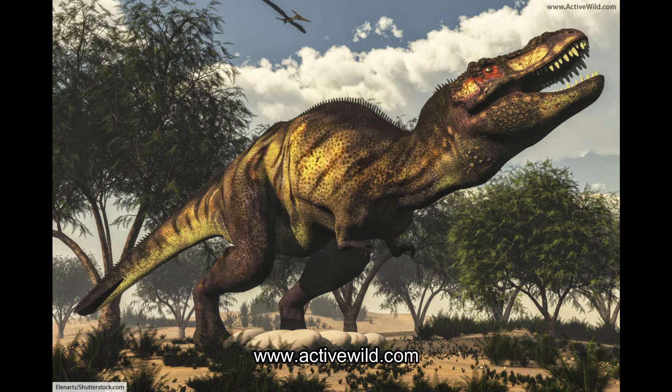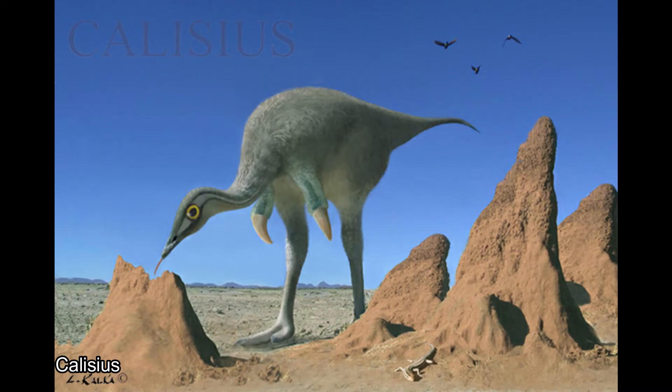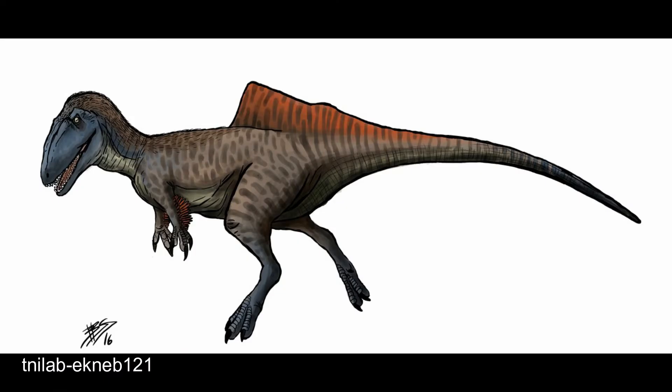What's the weirdest dinosaur you can think of? There are quite a few contenders, but one might think of the large, sail-backed Spinosaurus, or the one-fingered Mononychus. Well, today we'll be discussing the recently discovered dinosaur oddball, Concavenator.